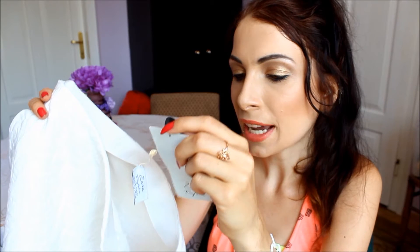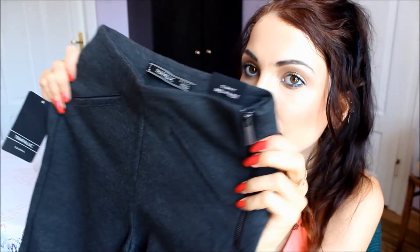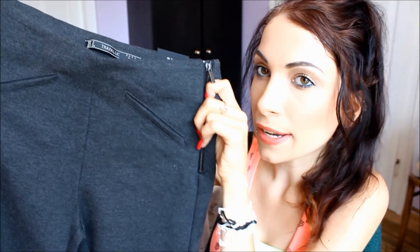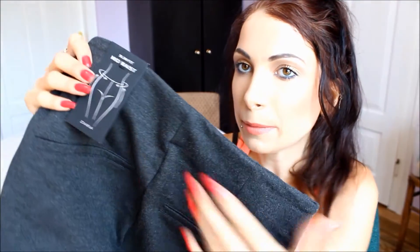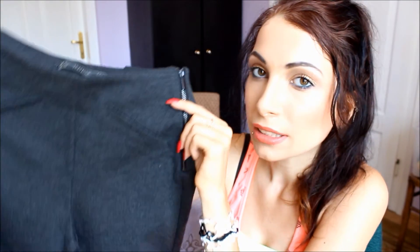Another thing from Zara is a similar pair of trousers to the black ones — again very thick material, perfect for winter — but these are grey and from a different collection. They don't have a zip at the front but have a zip at the side. All the pockets are fake — small fake pockets at the front and similar ones at the back. They're called slim fit medium waist, but they feel quite high-waisted on me. They have zips at the leg area like the black pair, and were also €25.95.